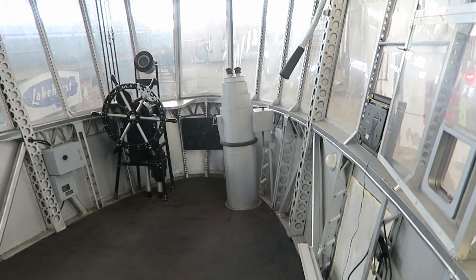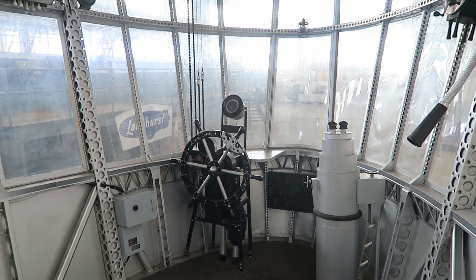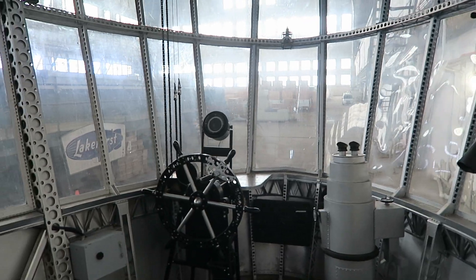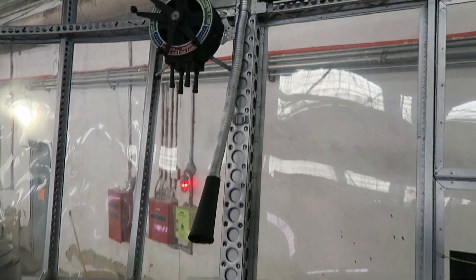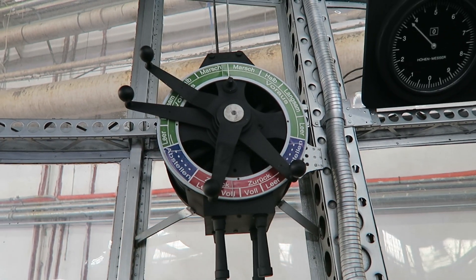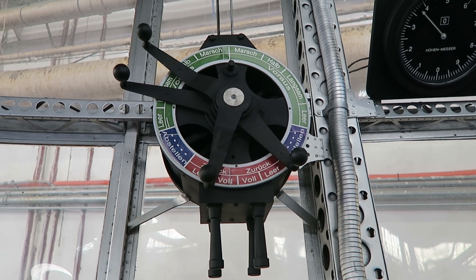This is Dan Grossman at airships.net, inside the replica Hindenburg control car from the 1975 Robert Wise movie The Hindenburg. This is the bridge of the airship. That is the engine telegraph, where the officers would send instructions to the engine cars about engine speed.